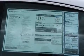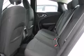Top features include cruise control, one-touch window functionality, tilt steering wheel, and remote keyless entry.